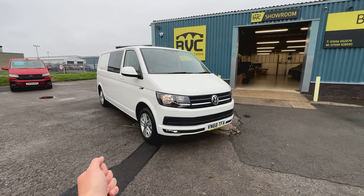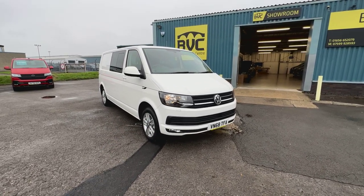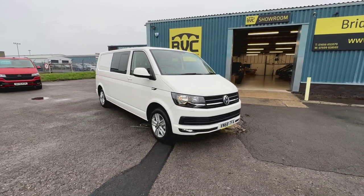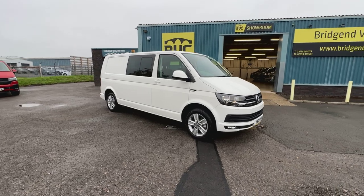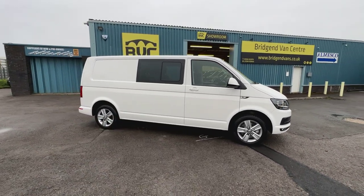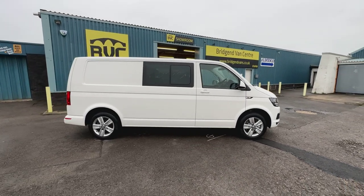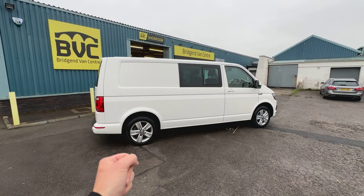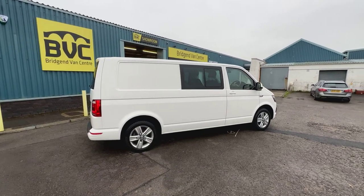Here we have for sale our one owner from new Volkswagen Transporter Kombi van. This is a 2018 on a 68 plate. This one's got the 2.0-litre TDI Euro 6 diesel engine producing 150 brake horsepower, accompanied with the fantastic 7-speed DSG automatic gearbox. And this is the long wheelbase Kombi with 5 seats.